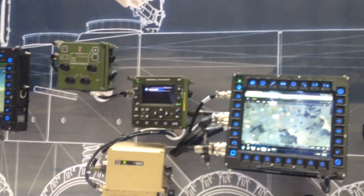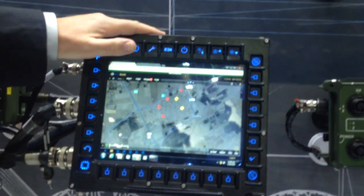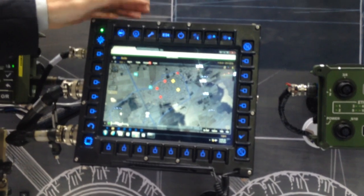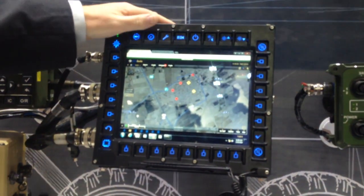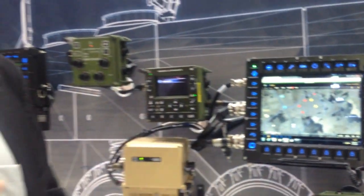As part of the extended family, we have our series of smart display units. These are high-capacity, high-speed computers with a display built in, fully ruggedized for the military environment. They also do video switching and run a variety of software. Typically we run a Windows-based operating system, on which we can load any number of different applications.